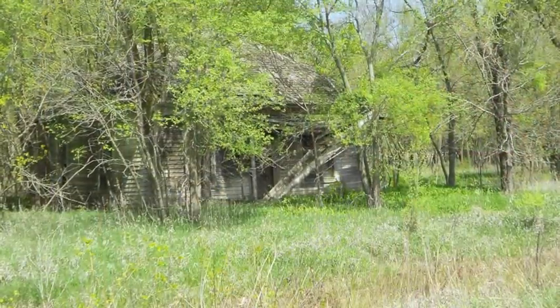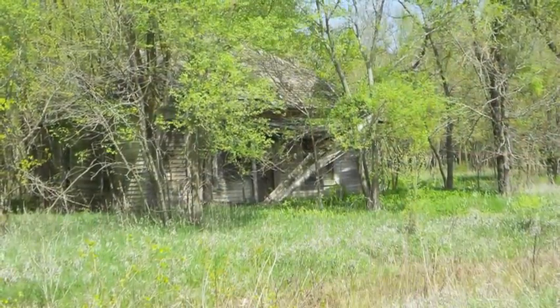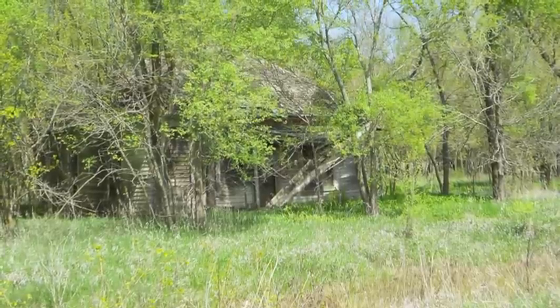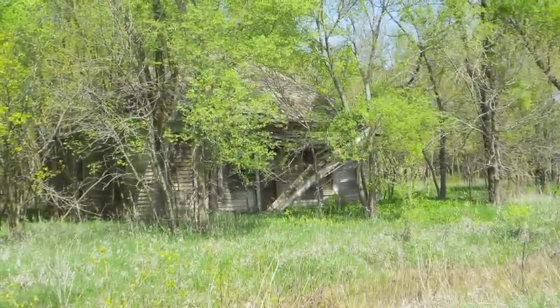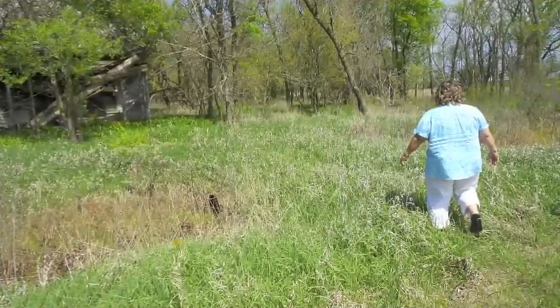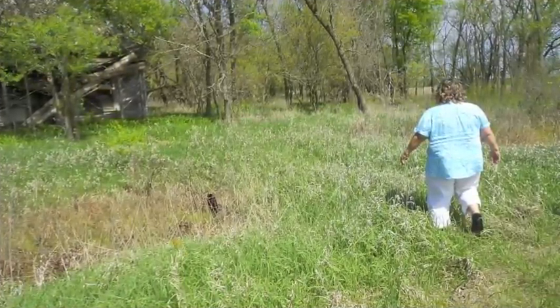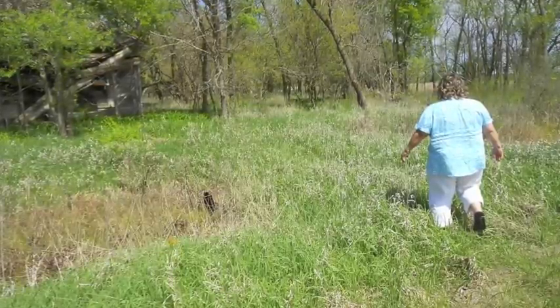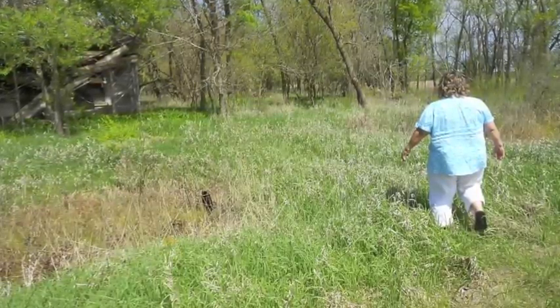This is the house that we came to Hollis to find. It was the house right down the road from the grain elevator that my mom and my Aunt Janet and their sisters used to come and play dress up in when they were young girls. We aren't really sure how old these houses are, but when they came here in the late 1960s it was abandoned and the clothes and things in the house were dusty and very old.